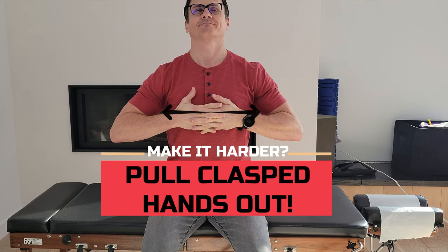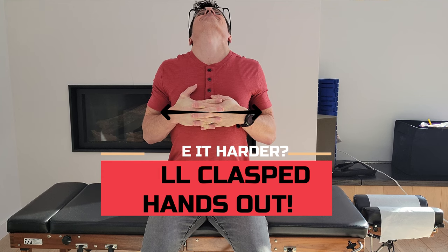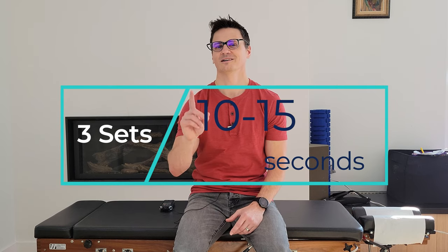We want to reverse the posture: come up, get the lordosis, sit up tall, pull the shoulders back, engage your rhomboids between your shoulder blades, slight head extension, slight thoracic spine extension, and hold. Do this for three sets with 10 to 15 second holds. That will take you another minute.